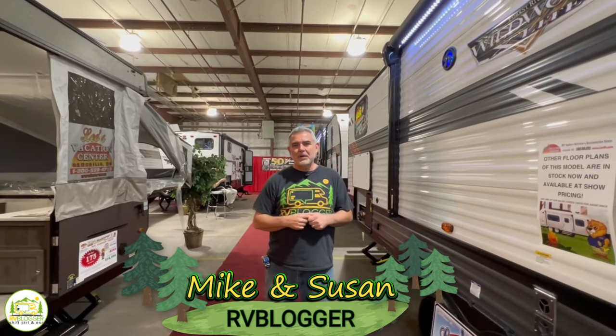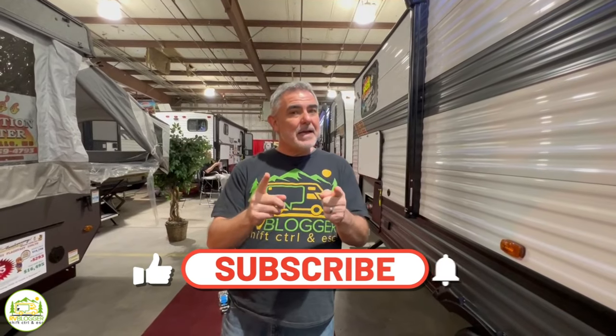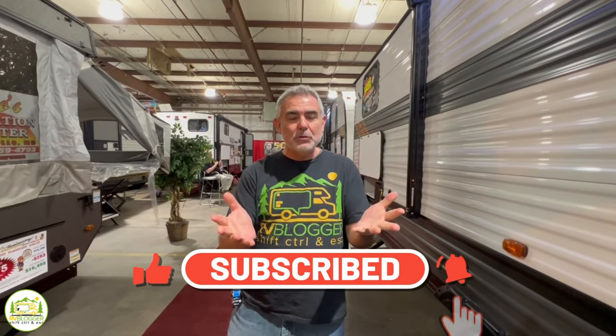Hey everybody, Mike from RV Blogger here in front of the camera, and Susan's behind the camera. If you've seen us before on YouTube, welcome back to our channel. If this is your first time, welcome aboard. Susan and I make tons of videos all about RVing, and we invite you to subscribe to the RV Blogger YouTube channel. Don't forget to hit the notification bell so you'll be notified every single week when we put out a brand new video. We also invite you to check out our website at rvblogger.com, where we have hundreds of helpful articles all about RVing. But without any further ado, let's get started with our reviews of awesome travel trailers with bunkhouses.